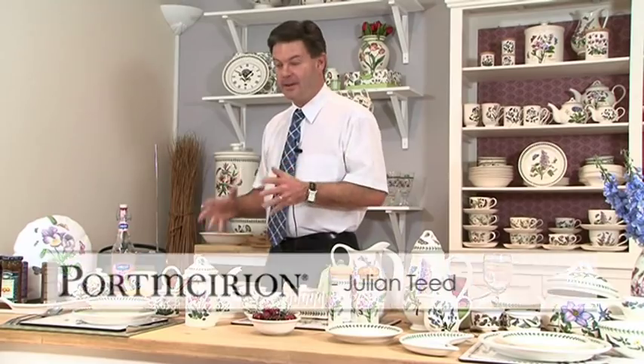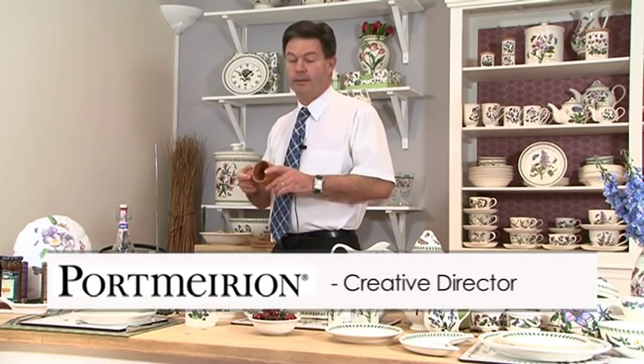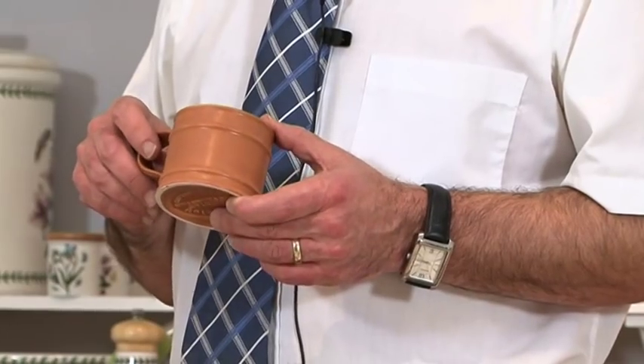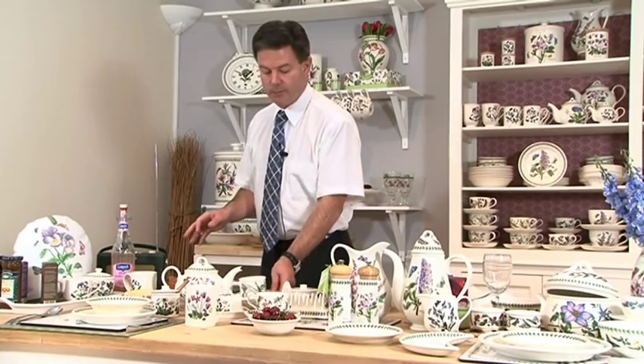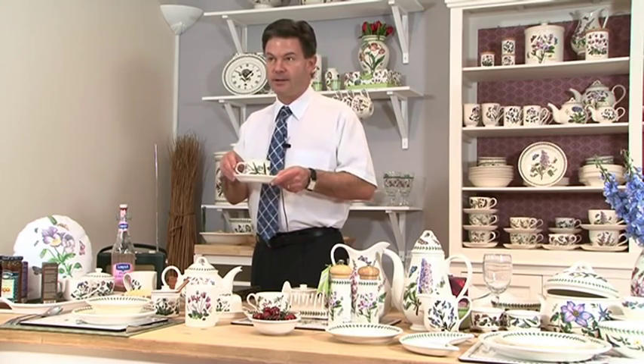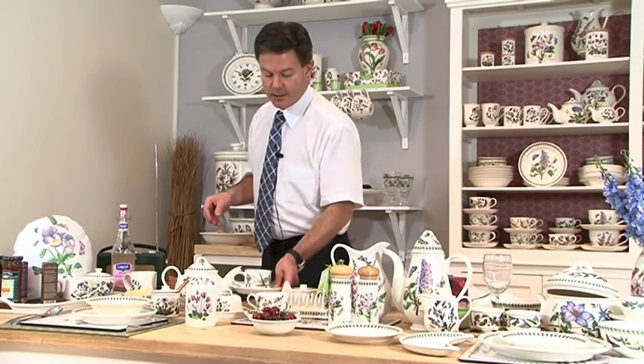The great adventure of shape - that's what Susan was all about. In the 60s, she developed this fabulous pattern called the Meridian shape. That formed the basis in 1972 of the world-famous drum shape in Botanic Garden. There's been millions of these cups and saucers made and sold around the world since 1972. Fantastic shape.